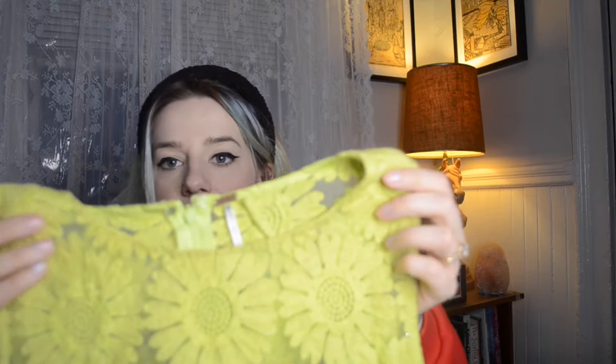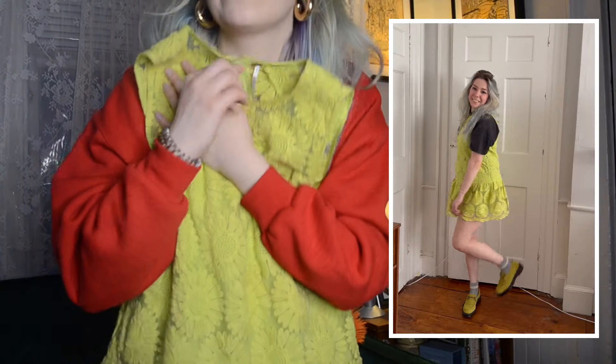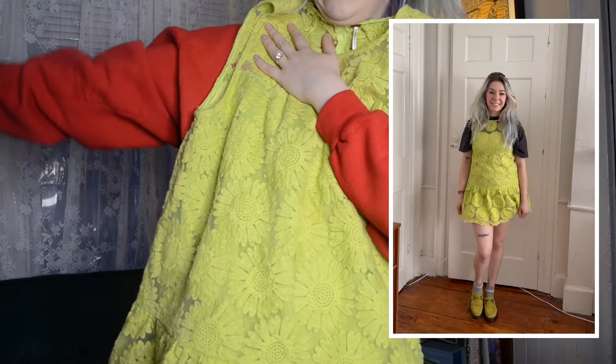This dress is from Free People — it's a drop-waist dress with embroidered sunflowers all over it. I just think this is the prettiest thing. I don't really wear a lot of sleeveless stuff, but I plan to wear this for spring with a mock neck collar with long sleeves underneath, layered with loafers. I just feel like that would be a really pretty look — a cool, fun, pretty dress.